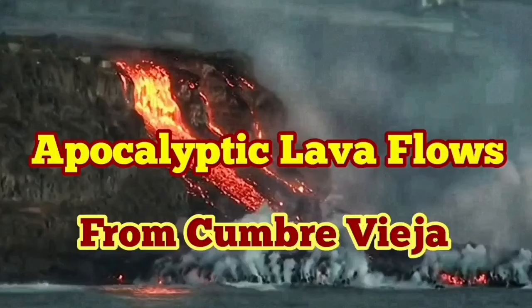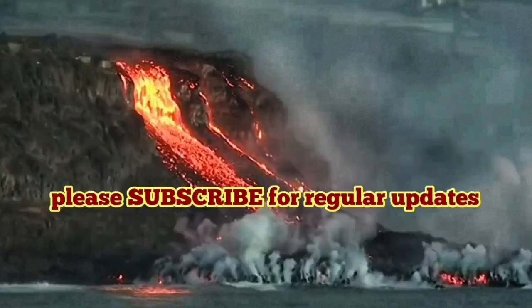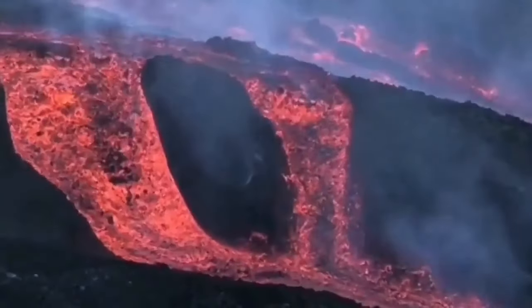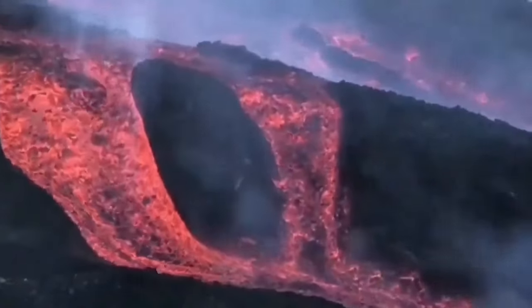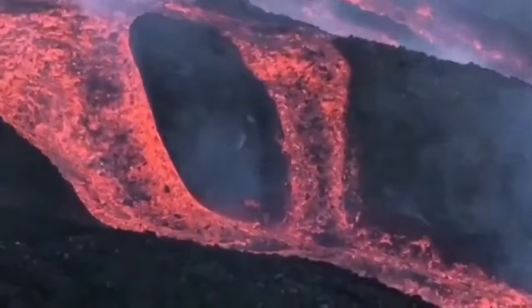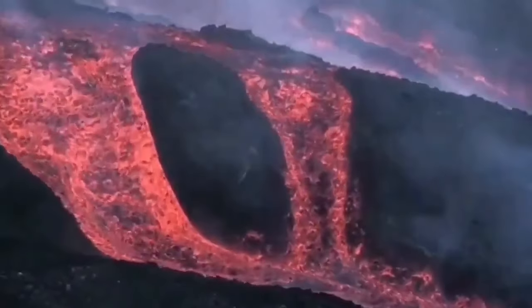Now, apocalyptic views of the lava flow from the Cumbre Vieja volcano. Two months have passed and the volcano has not stopped. It's coming directly from the core-mantle boundary — like a welding torch that made a hole in the Atlantic Ocean and originally created La Palma. Now it's adding to the land mass of the island, but the lava is flowing down the hills and going toward the ocean. This is a flow that nothing can stop.